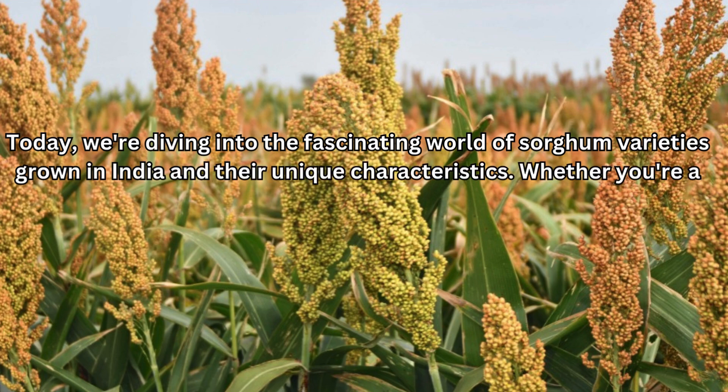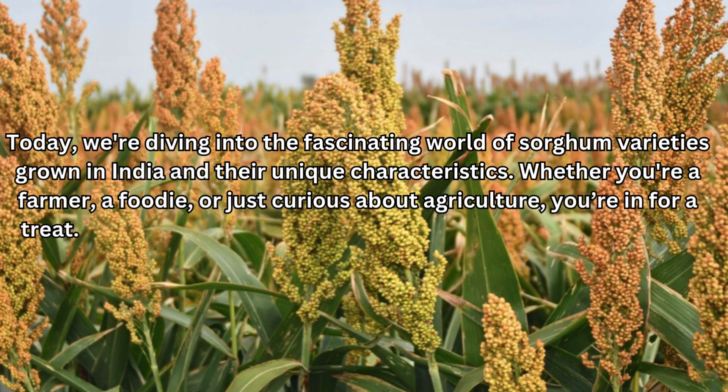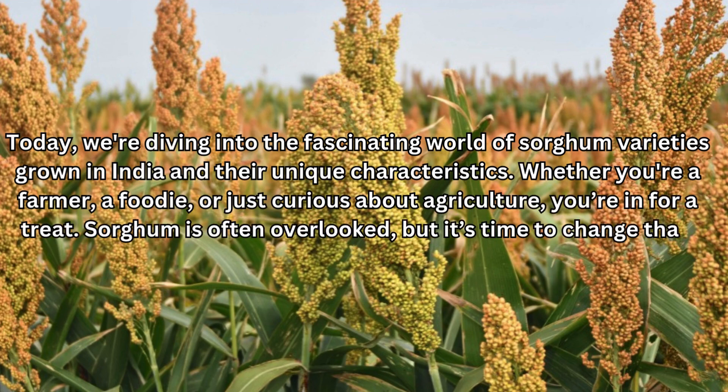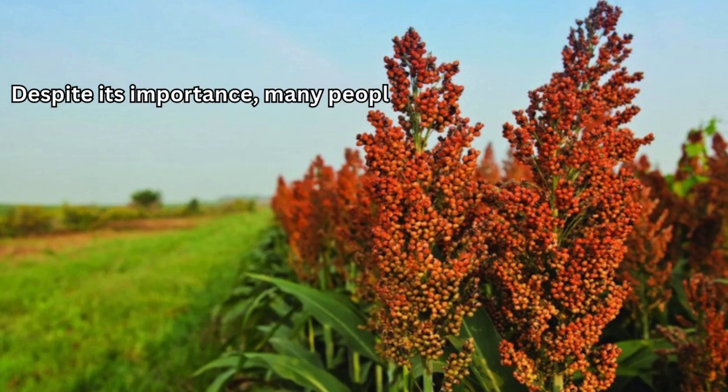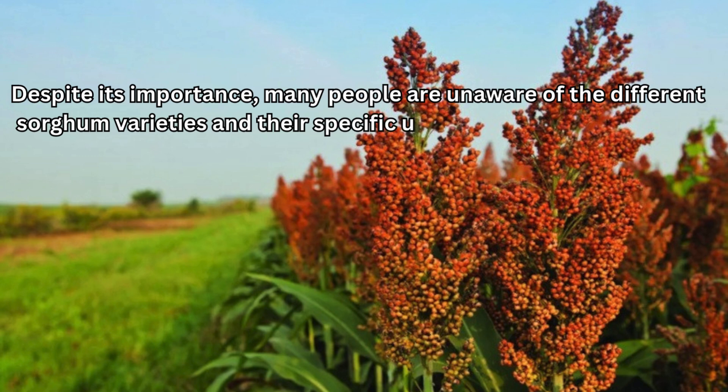Whether you're a farmer, a foodie, or just curious about agriculture, you're in for a treat. Sorghum is often overlooked, but it's time to change that. Despite its importance, many people are unaware of the different sorghum varieties and their specific uses and benefits.